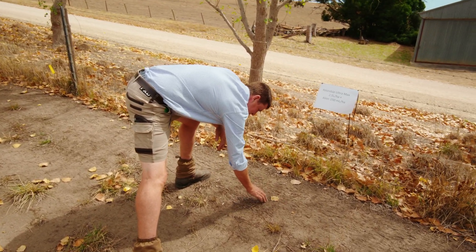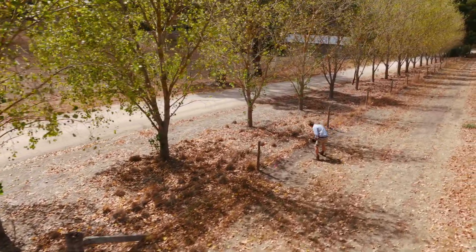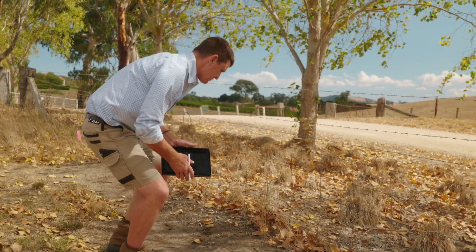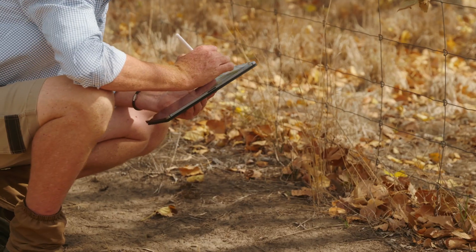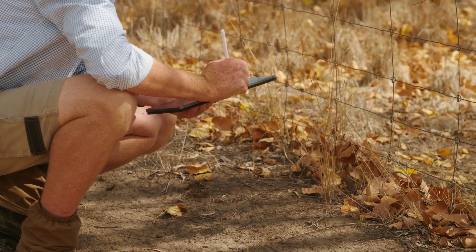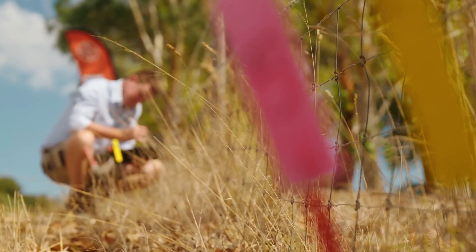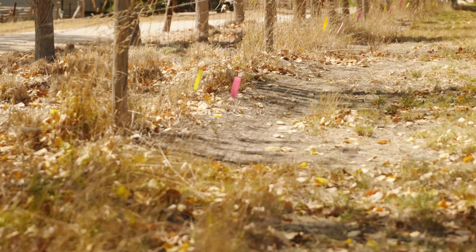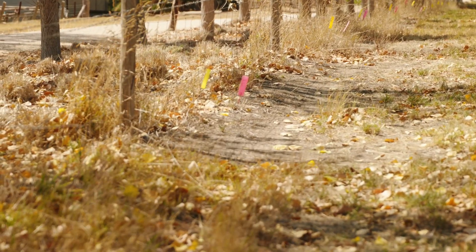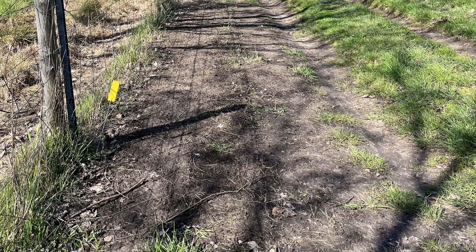The unique thing about this trial is we also had some perennial and annual grasses, so it gives us a good view of what Allion will do for the control of all species of weeds along that fence line. The Allion sat on the soil surface for around three weeks before it received around 12 mls of rainfall to incorporate the product and get it working. After that rainfall, we saw the initial flushes of grass and broadleaf weeds come up and then very quickly be controlled as they emerged.